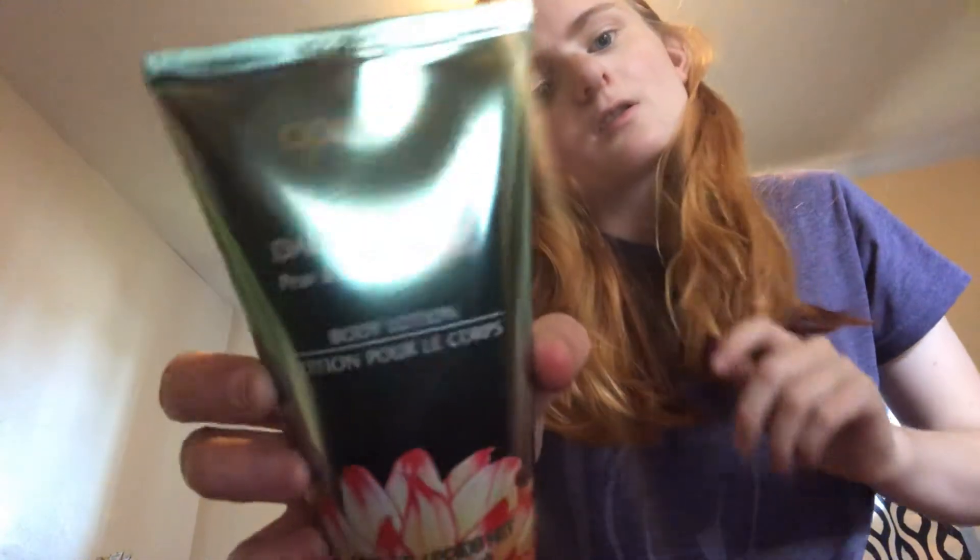I got this April Bath and Shower body wash. I've used this — it's amazing. It's pear and blossom scented, and you get 5.5 ounces, so I picked that up.